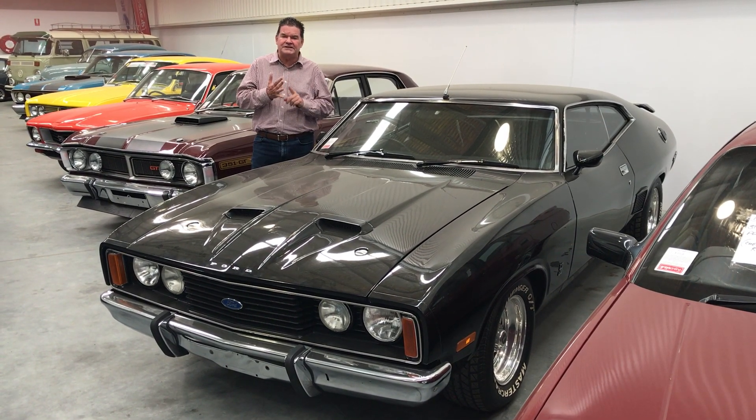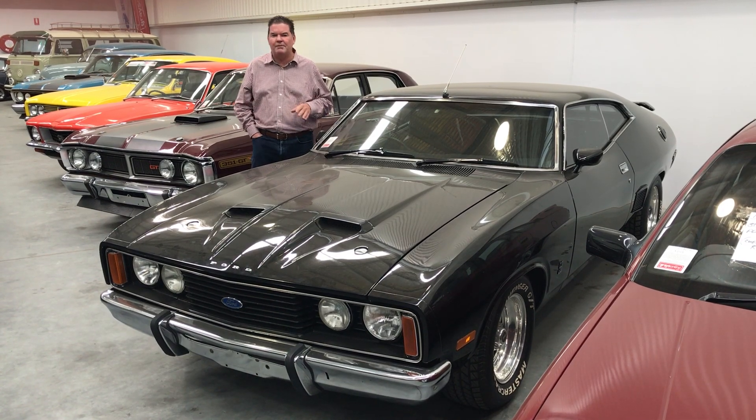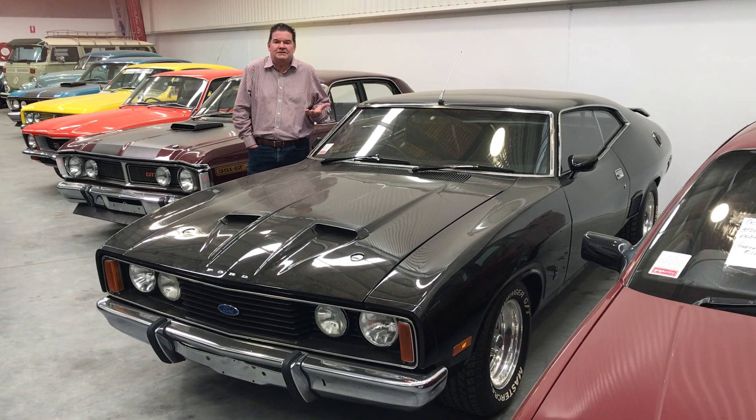As I said, everything's been reconditioned — brakes, suspension, a lot. The guys put a lot of money into it. It's sitting on a set of chrome American type wheels. I'd like to see it on a set of Bathurst, Blades or Simmons, but that's just personal taste.